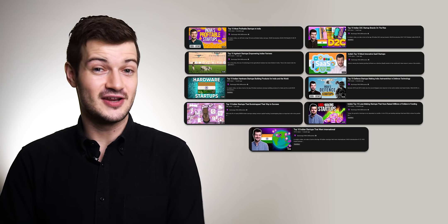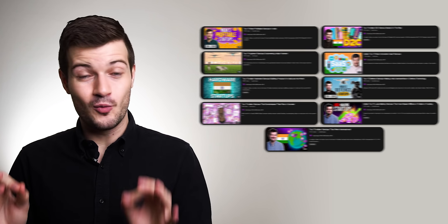Just a heads up before we dive into the list: we do make a lot of top 10 videos on this channel, but this is not one of them. This is just a list of 10 tools — it's not organized from worst to best or least useful to most useful — so I just wanted to let you know that before we get started.